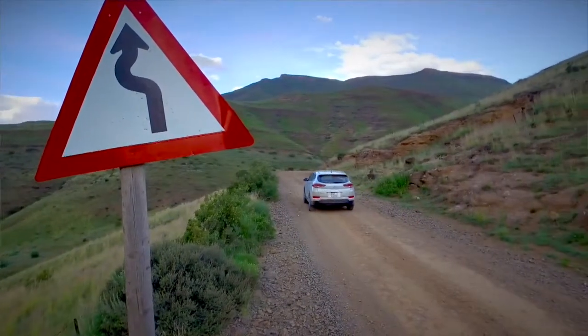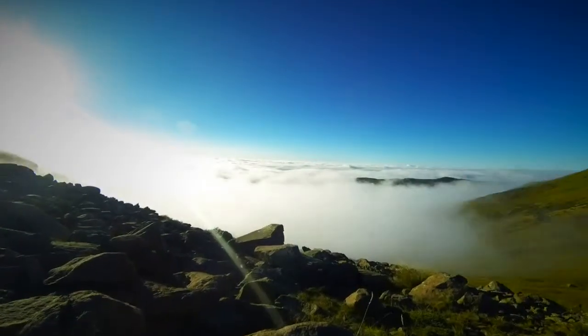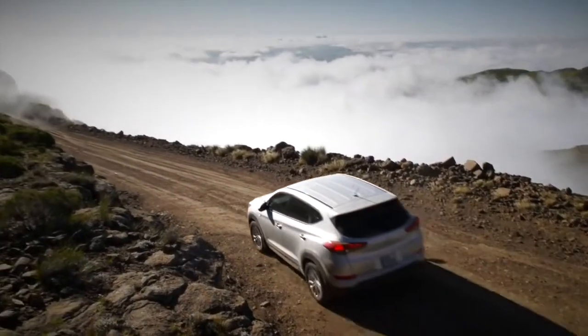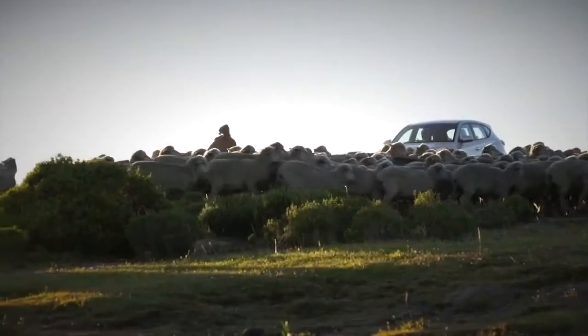It is one of the most mesmerizing roads I've ever, ever driven. Where in the world can you see this? And that? And then meet up with the local traffic.